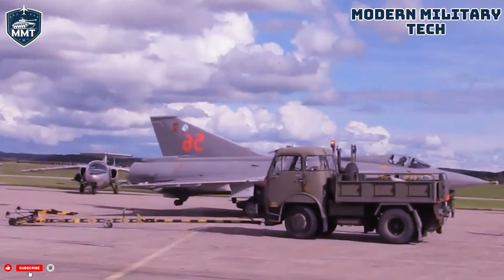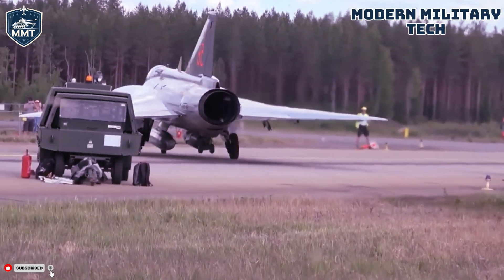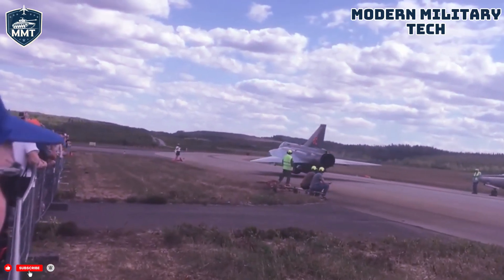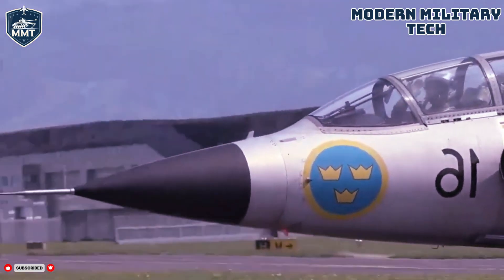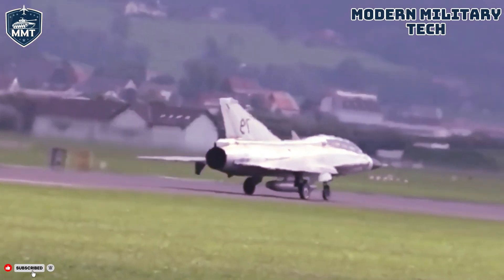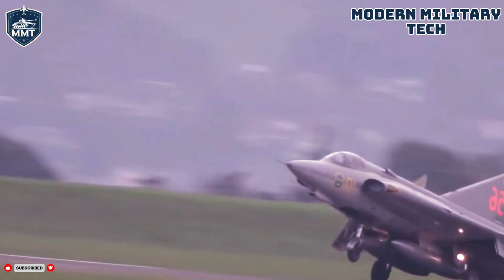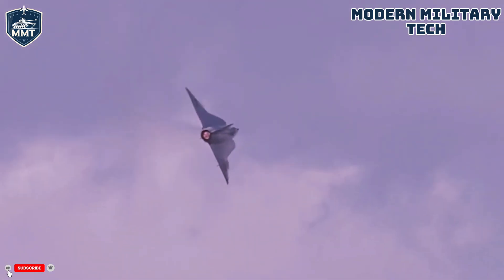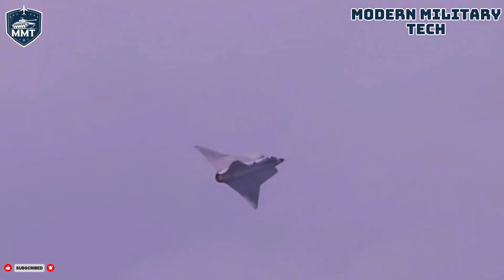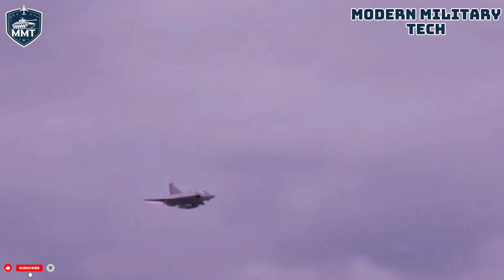What made the Draken so great? Its greatest strength was undoubtedly its performance. For its era, a Mach 2 interceptor with a fantastic rate of climb was a formidable asset. Its unique double delta wing provided a superb combination of high-speed performance and low-speed handling, allowing it to operate from the dispersed road bases of the Swedish BAZ-60 and BAZ-90 systems — a huge strategic advantage. Its rugged design and ease of maintenance by conscript crews were also major pluses. And its incredible maneuverability, including the ability to perform the Cobra, made it a feared opponent in a dogfight.